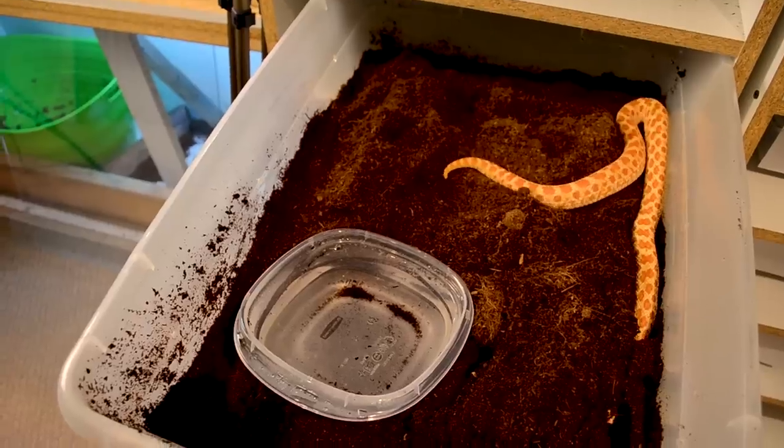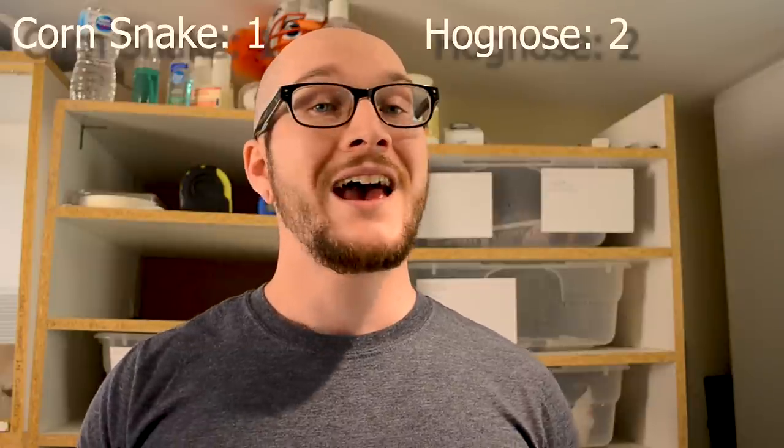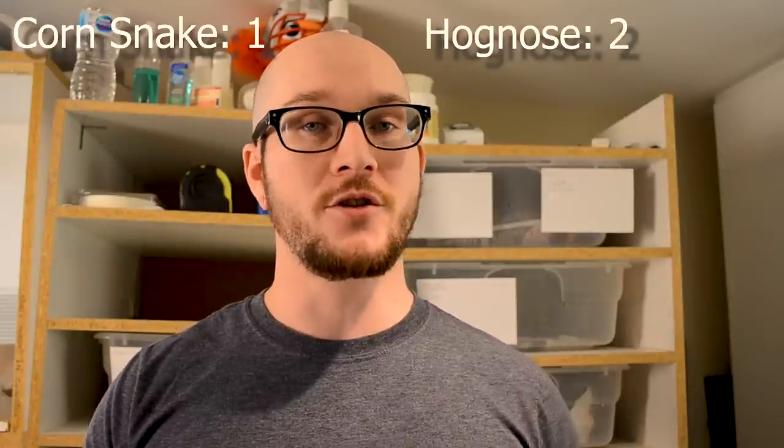Enclosure size is another key consideration. A hognose snake can be housed in a 20-gallon enclosure for its entire life — in a tub system, a 28-quart tub comfortably houses a large adult female. A corn snake needs the equivalent of a 40-gallon enclosure as an adult, or a 41-quart tub. Because they take up more room, this category goes to the hognose snake.